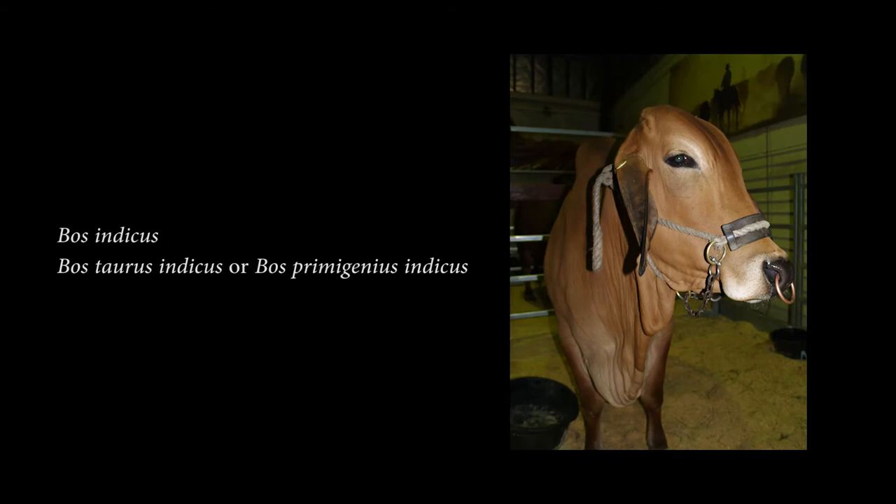Bos Indicus goes by the common name Zebu, Brahman, or Humped Cattle. Originating from South East Asia, some consider this to be a variety of Bos Indicus, while others consider it to be a variety of a completely different species called Bos Primigenius.